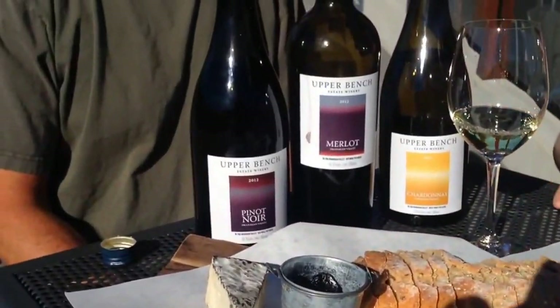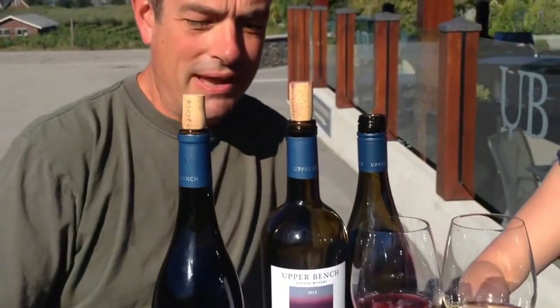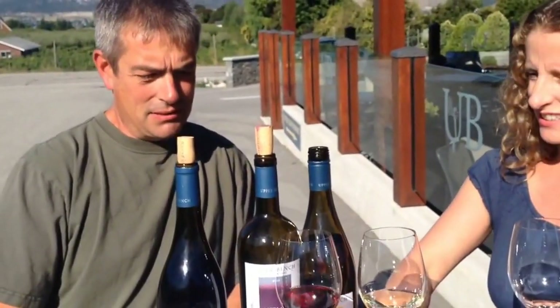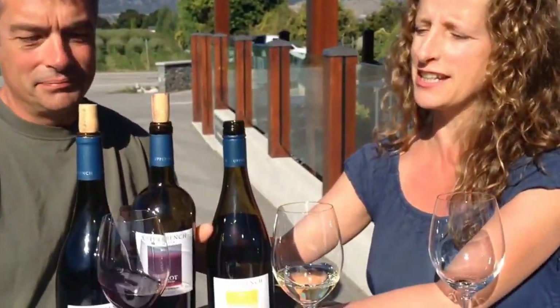Our third wine is a Merlot. It's our Merlot, which we only released about three months ago. It's probably our best-seller at the moment — it's been reviewed incredibly well and I'm enjoying drinking it. It goes down a little too easy.